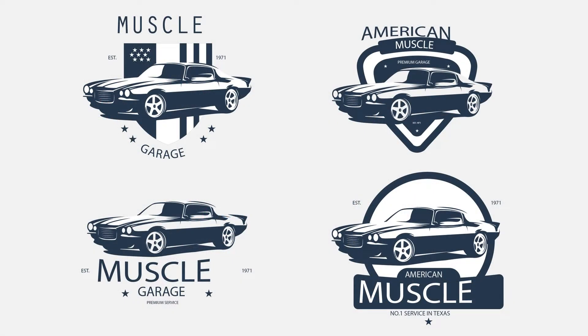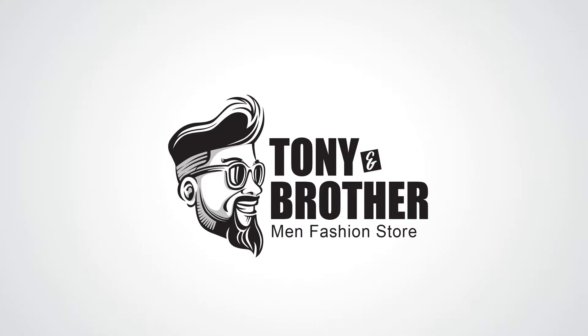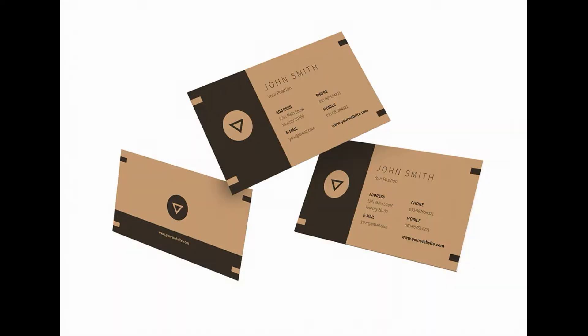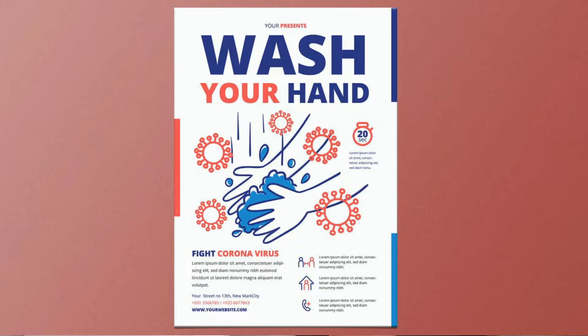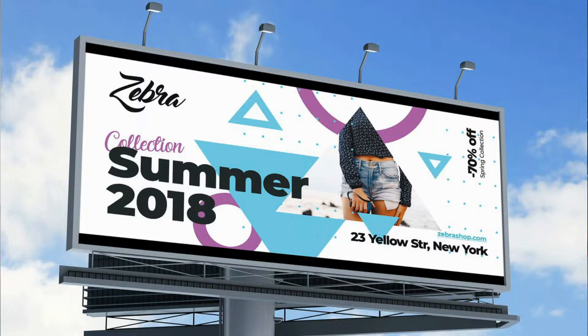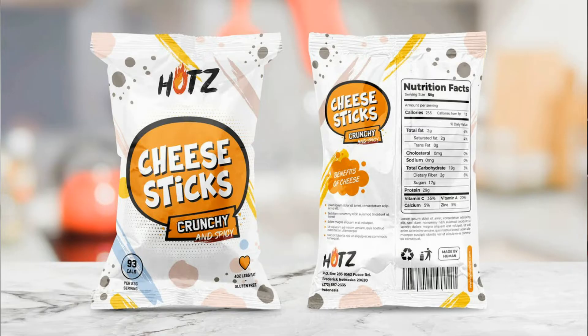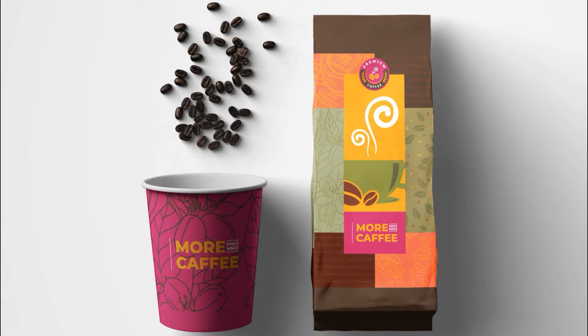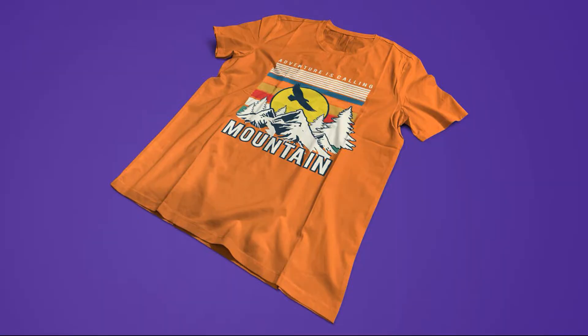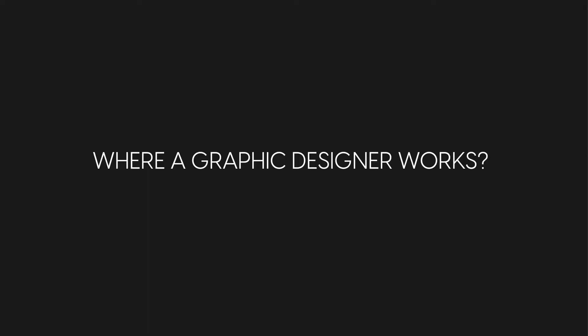If you're in love with fonts, colors, or visual storytelling, you will be happy as a graphic designer, because a graphic designer creates logotypes, business cards, posters, billboards, packaging, t-shirt designs, and tons of other cool stuff. And where does a graphic designer work?